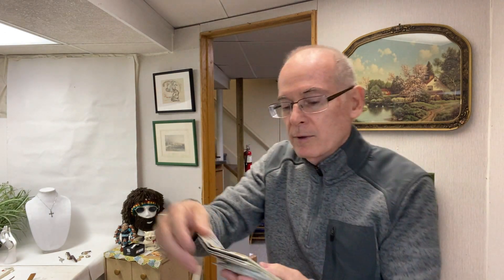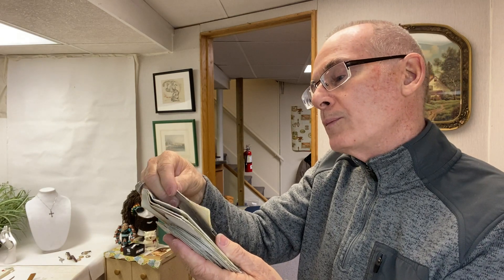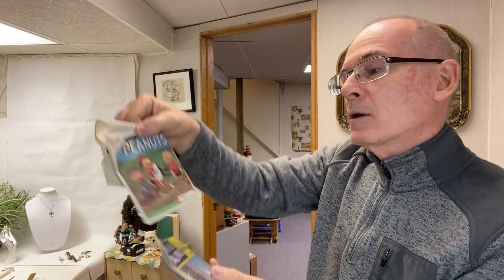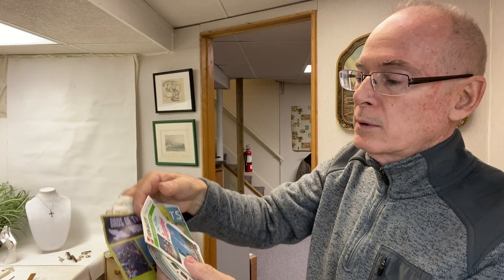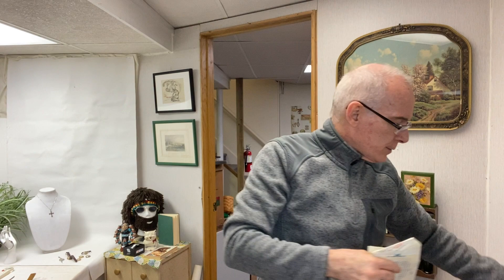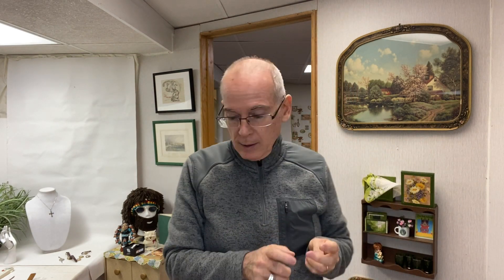I found a bag with some vintage View Master — the viewer and some vintage reels. This one is Bo Peep, there's Cat and the Fiddle, Peanuts, Birds of the World, Fantasyland Disneyland, and a bunch of loose ones. I've done pretty good with these in the past selling them if they're in good condition. I picked some up over the weekend that aren't in good condition, so I might just throw those in with these.